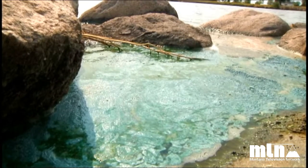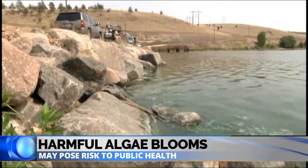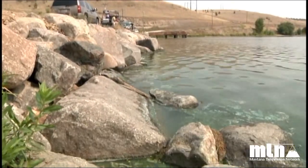Something that looks like paint — green paint on the water, or grass clippings, or pea soup. This time of year, it's not uncommon to see algal blooms like these ones on Lake Helena.